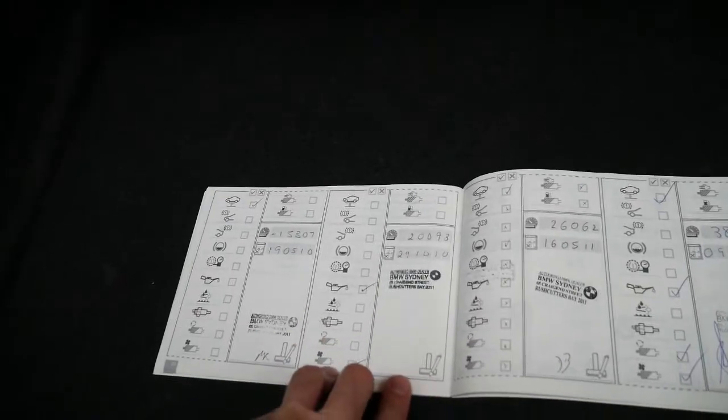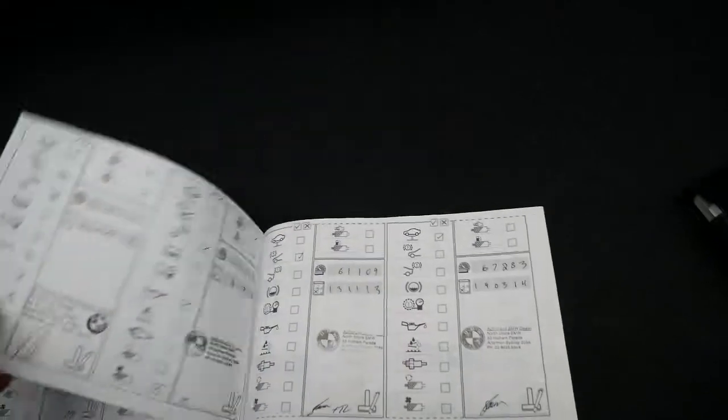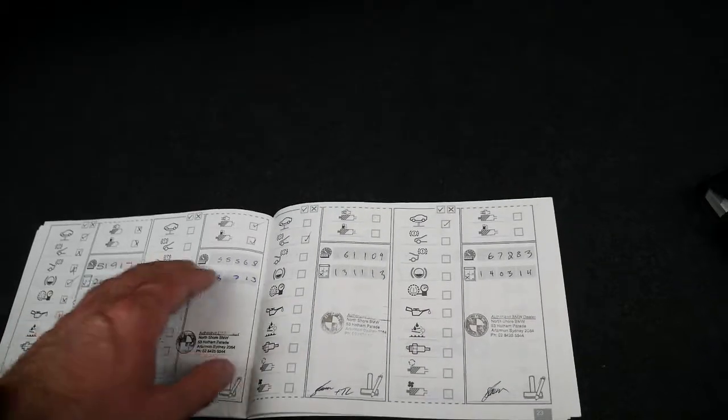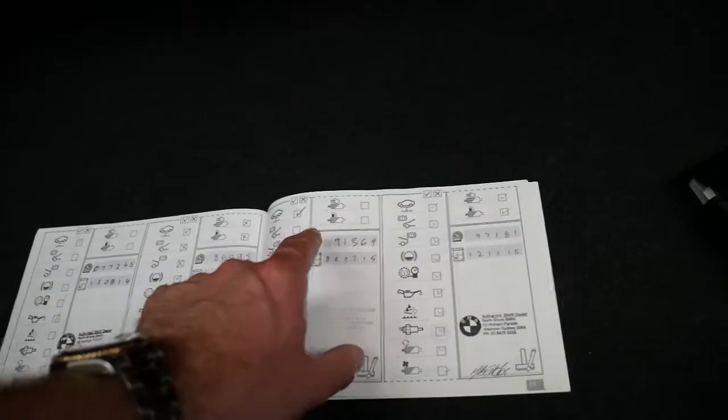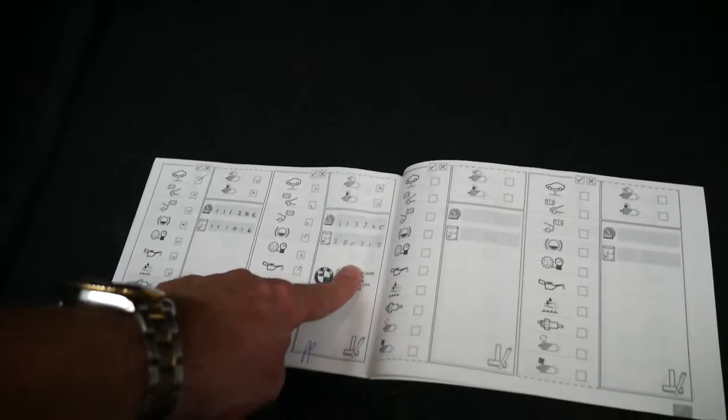It was serviced at 15,020 kilometres, then 26, 38, 51, 55, 61, 67, 77,086, 91, 97, 111, and 117,000 kilometres this year.